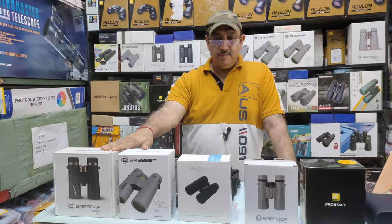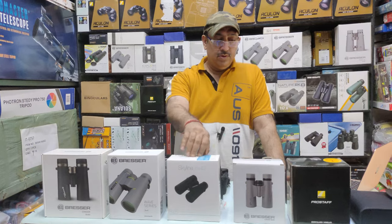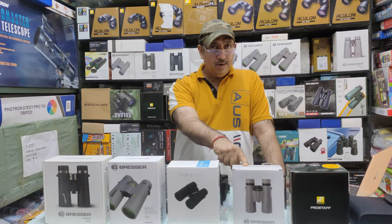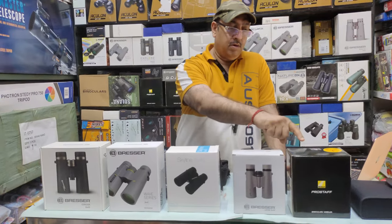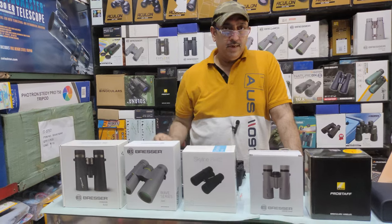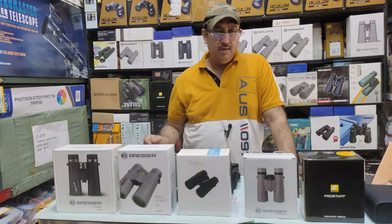Bresser is a German brand — you may already know it. The Skyline model is 8x42. The fourth model is the Luxe, also 8x42. Then we have the Nikon ProStaff P3 model. All 5 binoculars come in their boxes. The accessories and features of each unit will be covered.